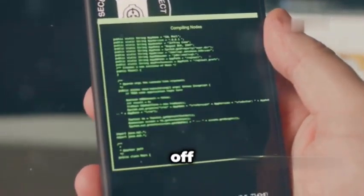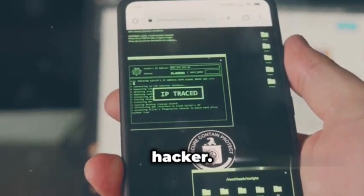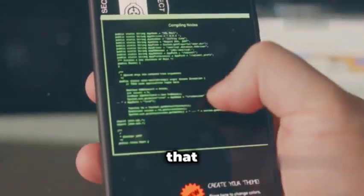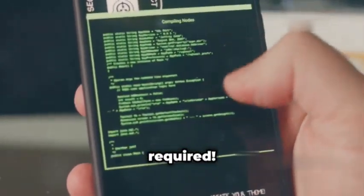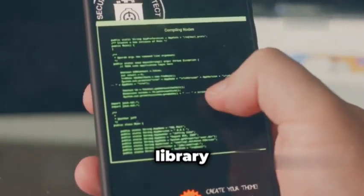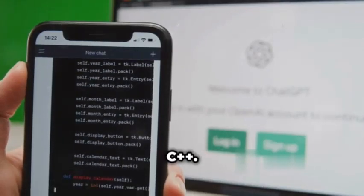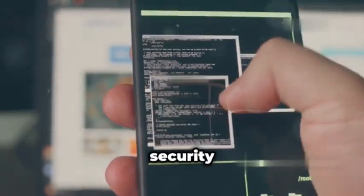First up, we're kicking things off with Termux, an absolute must-have for any aspiring ethical hacker. This app essentially brings the power of a Linux terminal right to your Android device — a full-fledged Linux environment in the palm of your hand, no root required. Think of Termux as your mobile hacking hub. You can install a vast library of packages, from penetration testing tools like Nmap and Metasploit, to programming languages like Python and C++. It's the ultimate platform for on-the-go hacking, scripting, and security assessments.